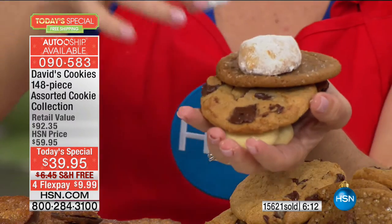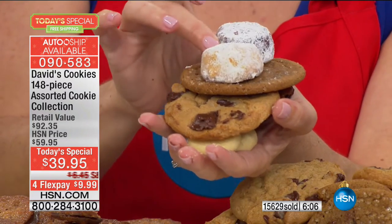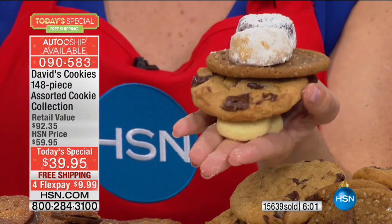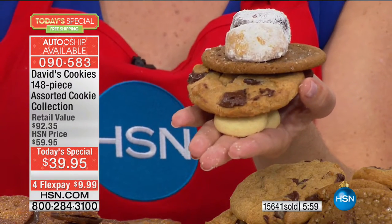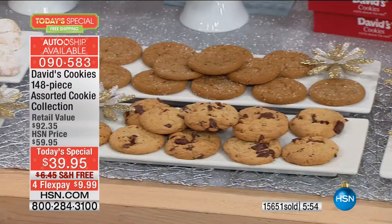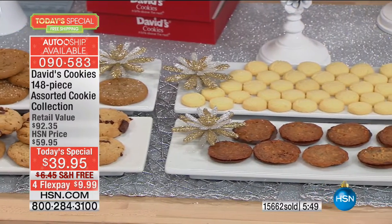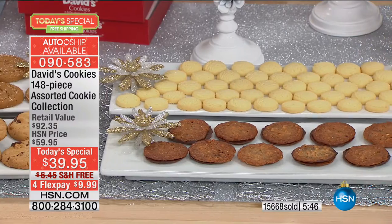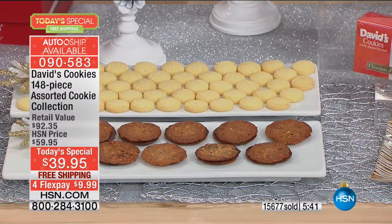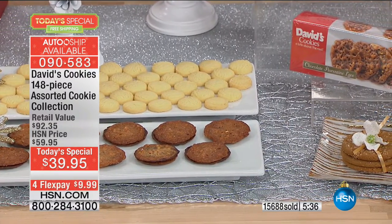Let us give you those pecan melt-a-ways that remind you of grandma's cookies she used to make. Let us send you that delicious seasonal mint melt-away that you're just going to go crazy over. Then all you need to do is just put them out when you need them — it's already done. All the work is done for you. You'll start to really think about all the people in your life you can make little gifts for. It may be as simple as just bringing this to the office and saying 'I thought of everyone.' You don't want to break the bank, and you don't want to look cheap.